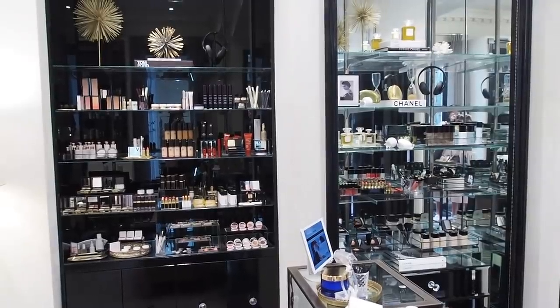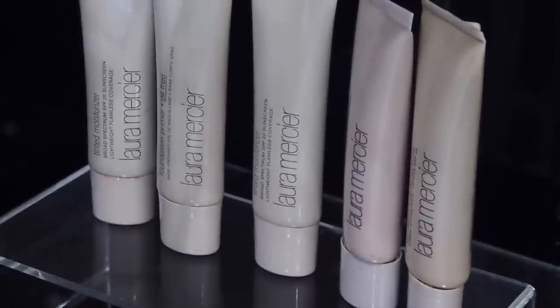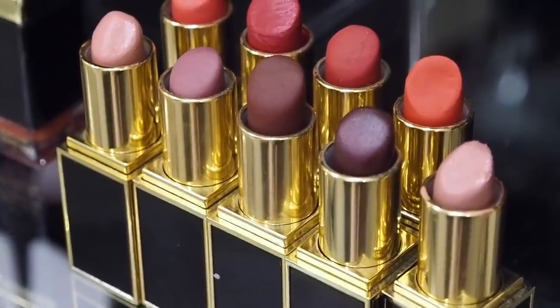The store has an unrivalled edit of some of the best names in beauty, covering all categories and mixing high-end houses and cult favourites with niche newcomers.